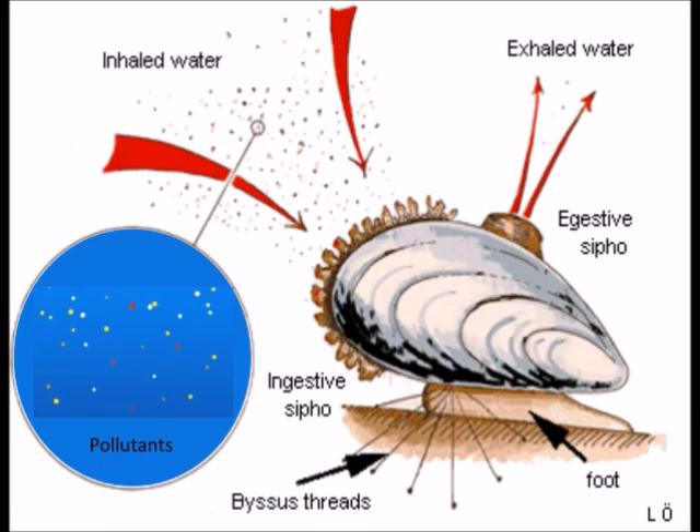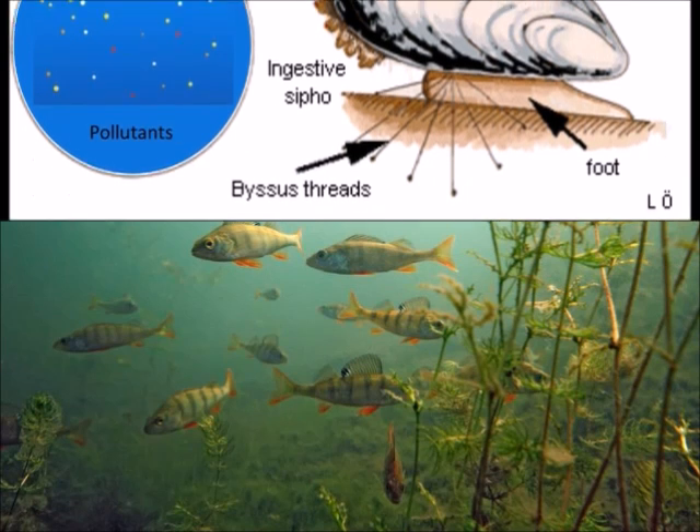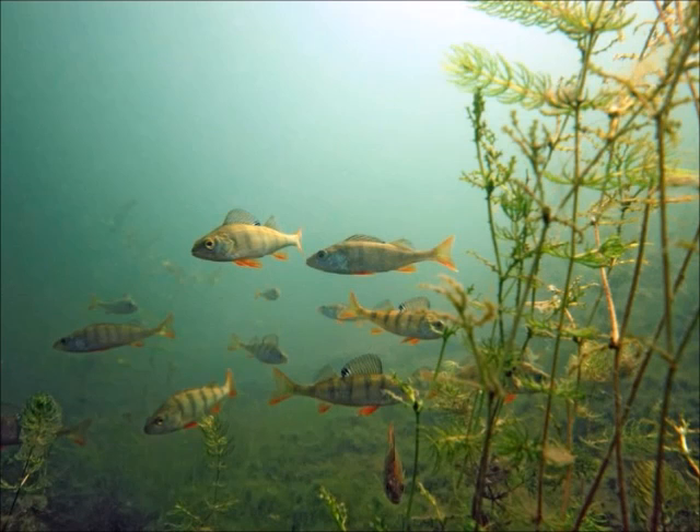Did you know that zebra mussels can filter out the pollution in the water? By doing this, zebra mussels in Lake St. Clair have helped increase the population of the yellow trout by 500%.